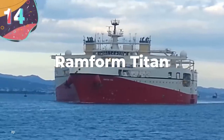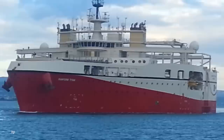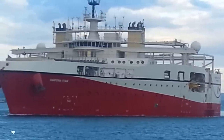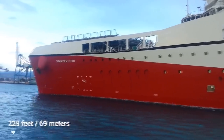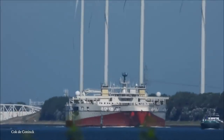Number 14: Ramform Titan. Like many of the ships and boats on this list, the Ramform Titan is a world record holder. It is the most powerful and efficient marine seismic acquisition vessel ever built. With a width at the stern of 229 feet, the Ramform Titan is the widest ship in the world at the waterline.